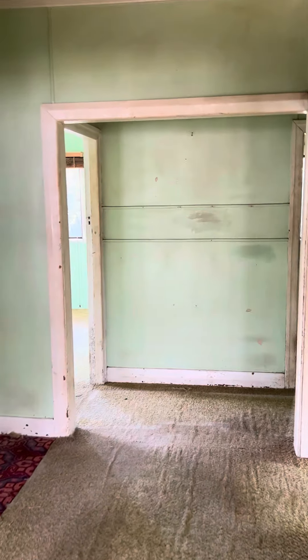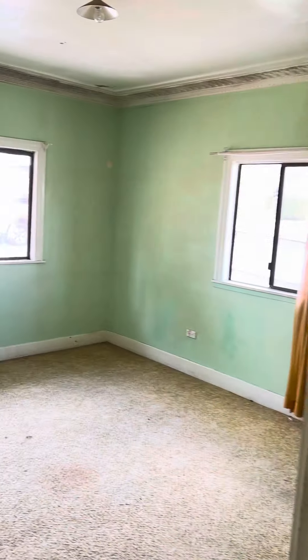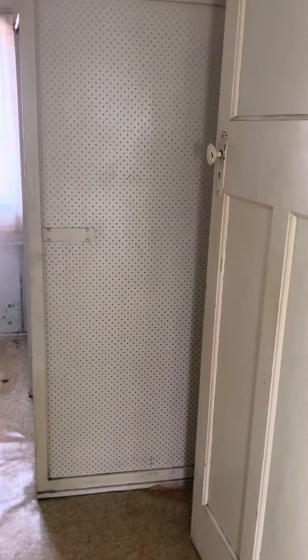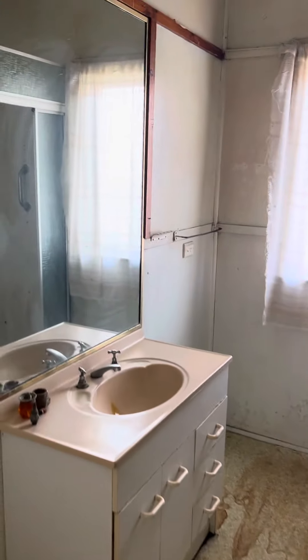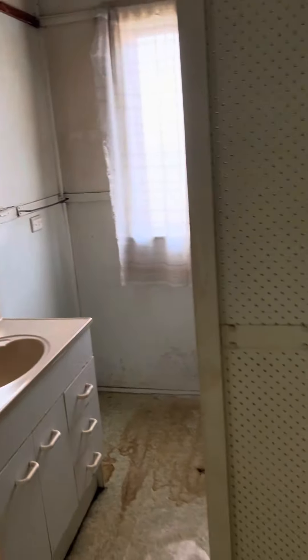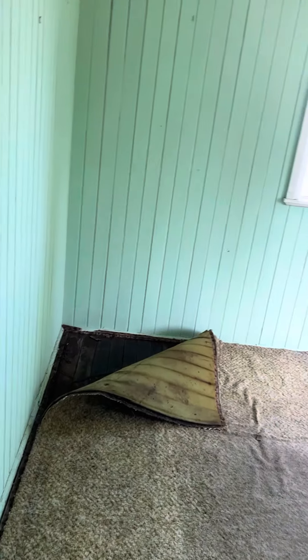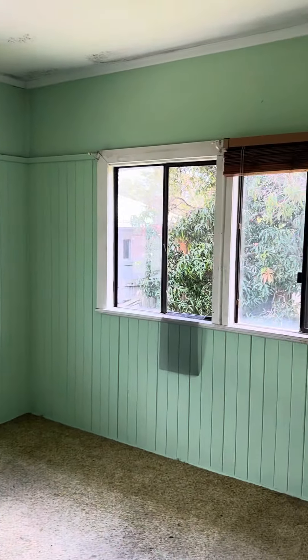Just going to take you for a really quick walk through. Mostly masonite walls in here, good size living space for what it's worth. Bathroom — thunderbox there, shower. Big bedroom, carpets up — you've got hardwood floors throughout.